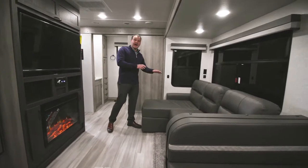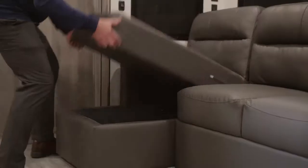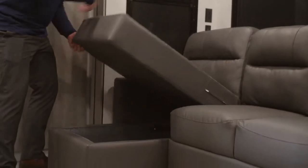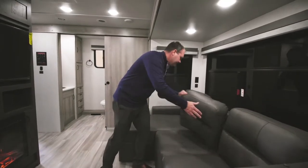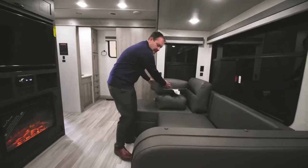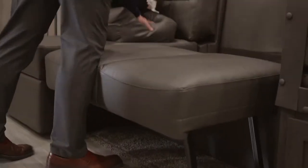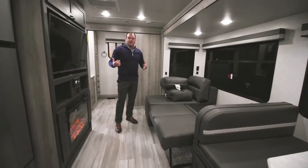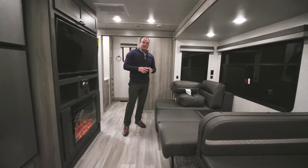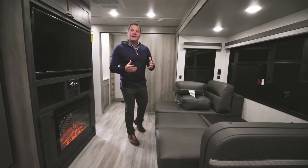The 2831 offers an optional L-Chaise lounge with additional storage underneath and the ability to fold out for extra sleeping. The two top cushions come out easily, and the bottom has a simple pull-out mechanism with two legs and a flip-back. What is traditionally a couples' coach can sleep up to six people: two in the bedroom, two on the chaise lounge, and the booth dinette also breaks down into sleeping space.